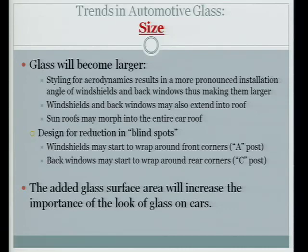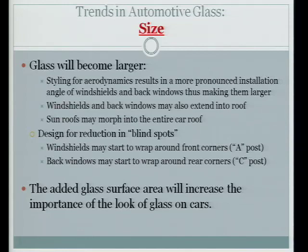The size of the glass is going to become larger. The styling for aerodynamics while maintaining cabin size will render the windshield and the backlights to flare out at the bottom, making the plate larger. The windshields and back windows are going to start being blended into the roof line for aerodynamics and aesthetics. The sunroof may morph into the entire roof of the car — some cars now have strips of glass going clear from front to back. The new Mustang has two strips for the sunroof that go the full length of the roof.